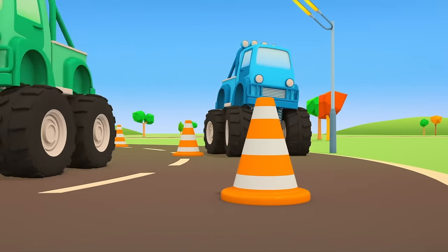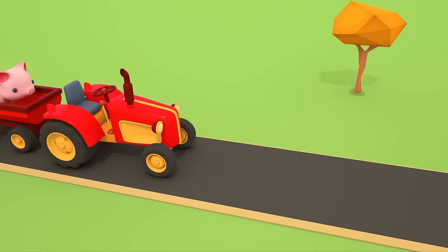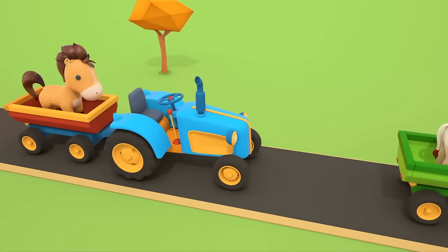Cars, cars, cars, cars, windshields, wheels, trucks and doors. They drive and honk. We ride along and then together sing a song.